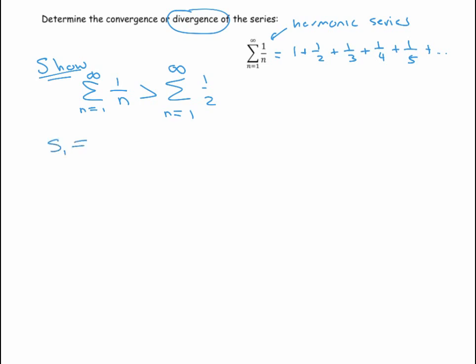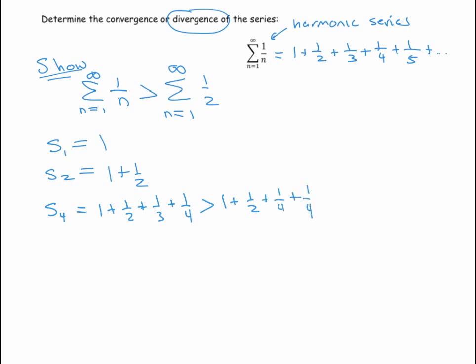We look at partial sums. The first partial sum is just one, the second is one plus a half. Now looking at the fourth partial sum: one plus a half plus a third plus a fourth. We can claim that is bigger than one plus a half — by replacing the one-third with one-fourth, which is smaller. Adding those terms gives one plus a half plus two-fourths, which is one plus two halves.